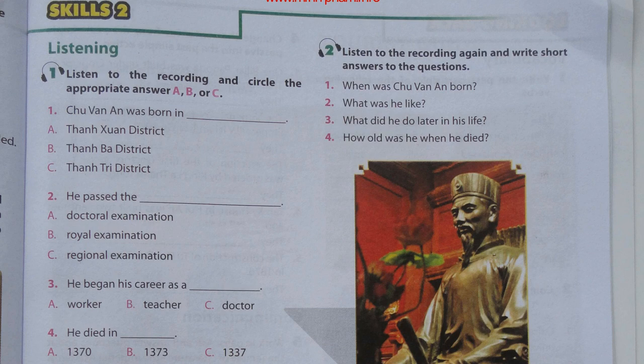Hi, class. Come into the next building of the Temple of Literature and let me tell you about Chu Van An. Chu Van An was considered the most famous teacher at the Imperial Academy and one of the most remarkable educators in Vietnamese history. He was born in 1292 in Thanh Tri District, Hanoi. He was an honest man. He passed the Royal Examination. First, he opened a school in his home village. Then, he became a teacher at the Imperial Academy. He taught many talented and successful students for the nation. Later, he resigned and returned to his home village. For the rest of his life, Chu Van An continued his teaching career and wrote books. He died in 1370.